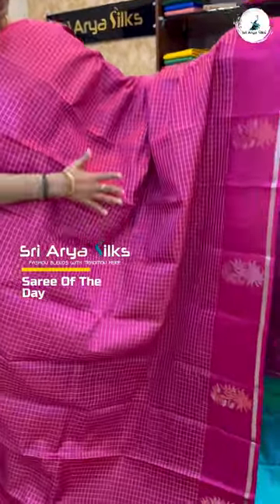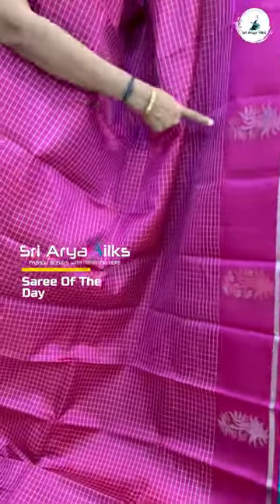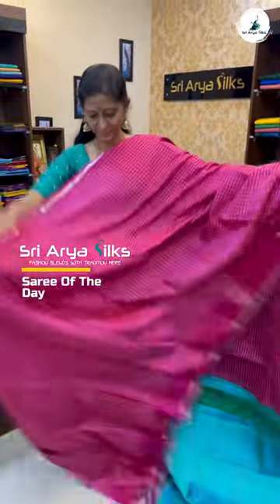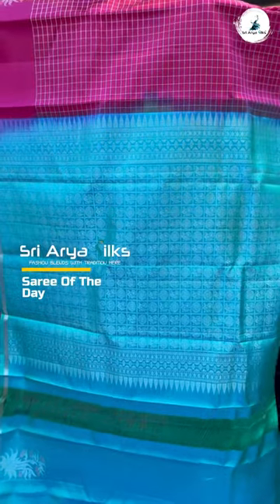a thin top border and a long border with delightful floral butta. The saree comes with a contrast pallu and an intricately designed blouse.